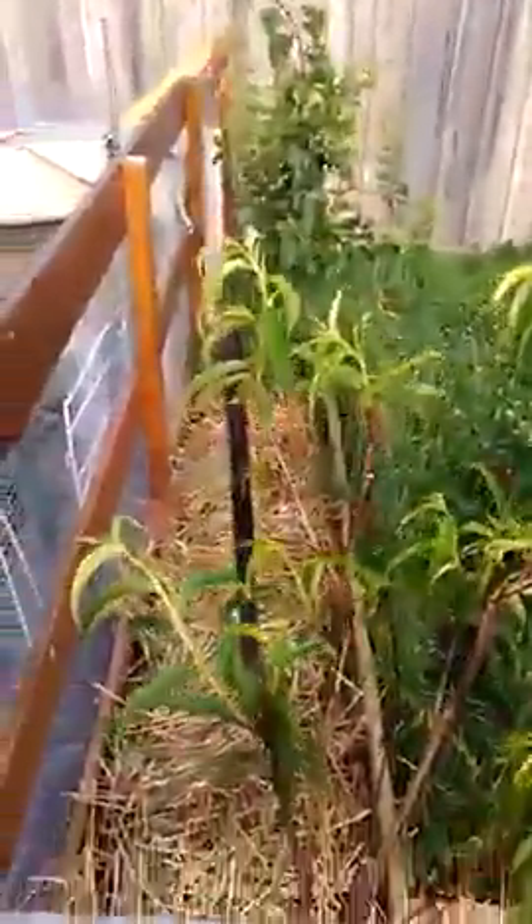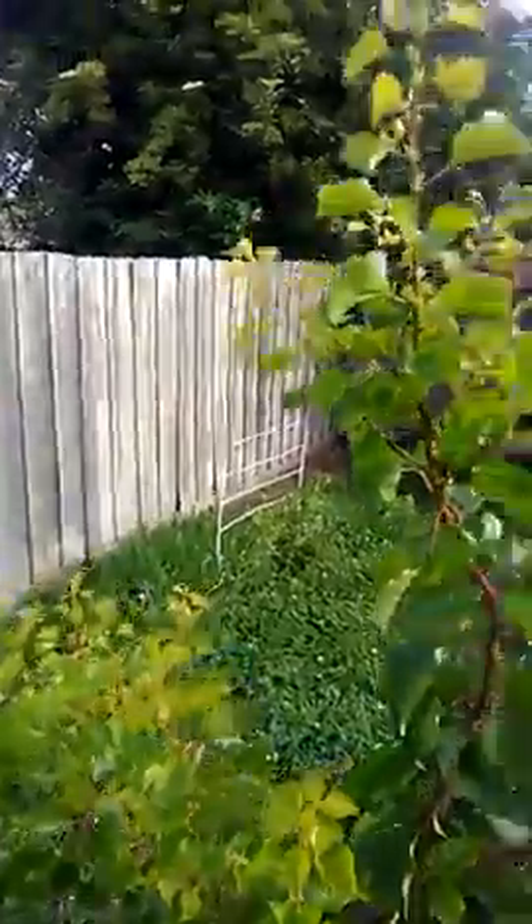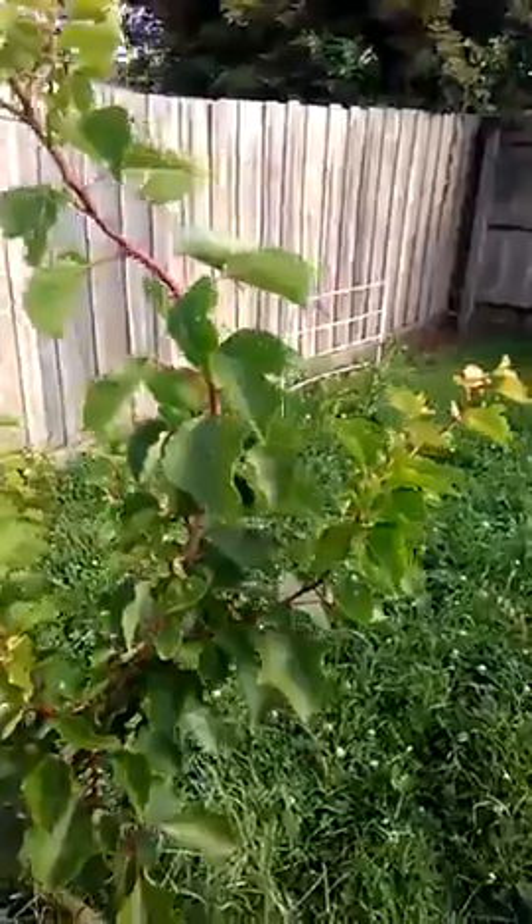Now the nectarine tree here has come right up and started to really leaf out. All in a week. But the apricot tree — that's what I wanted to show you — it just took right off over the last week, arms on it everywhere.